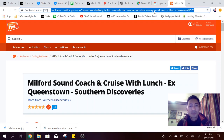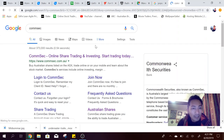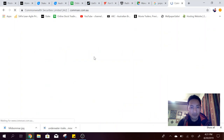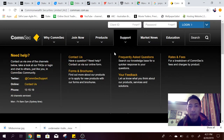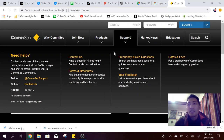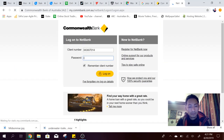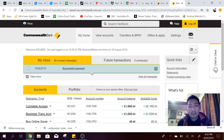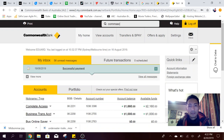Today I'm going to go through ComSec. I've been searching around Milford Sound since I'm in Queenstown. I've already logged into my Netbank and transferred a thousand dollars there, so maybe I should transfer more, but for now let's look at ComSec.